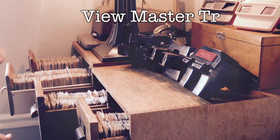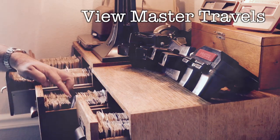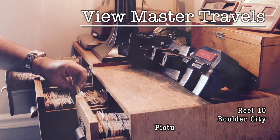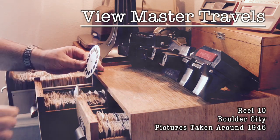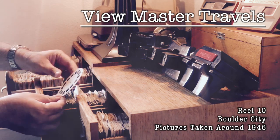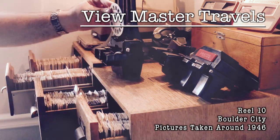Hi, and welcome to Viewmaster Travels. I'm Dave, and I collect these vintage 3D Viewmaster reels. Each of these discs contains pictures from someplace around the world. This is how people saw exotic places that they couldn't visit easily.